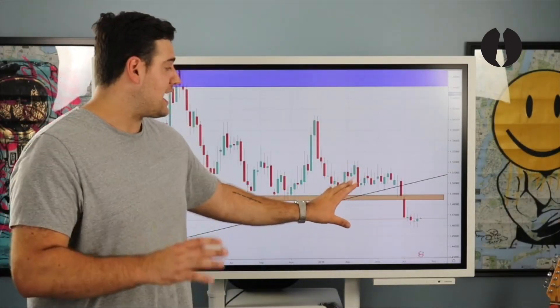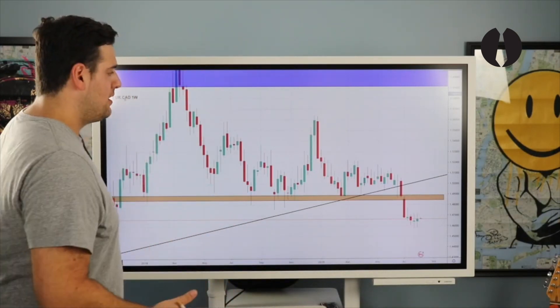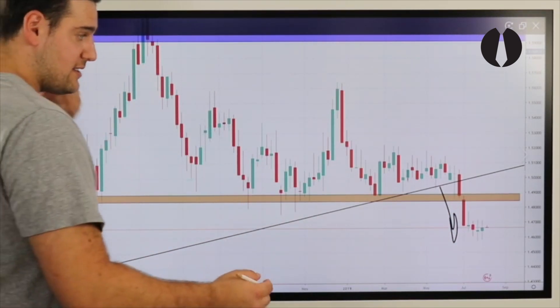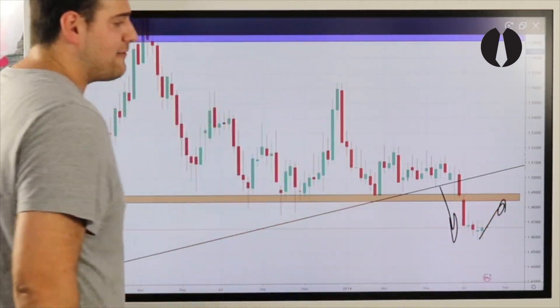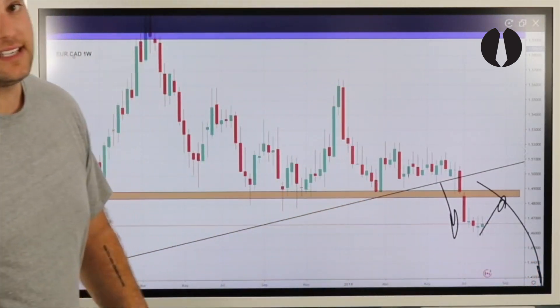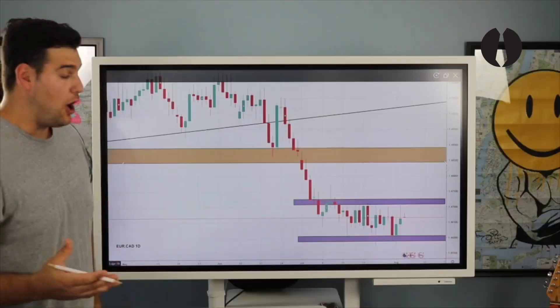Looking at flow and price action on the weekly, there's not much more information being given than what the monthly already showed us. We identified the same push on the monthly, which means we need to take it down the time frame to see whether we can capitalize on a lower time frame exhaustion before the continuational push to the downside. It's time to take it to the daily.